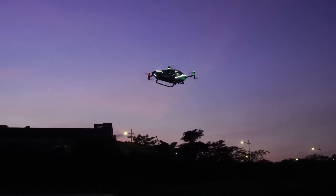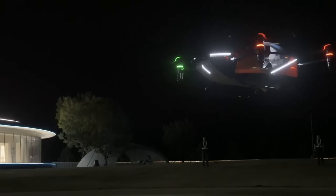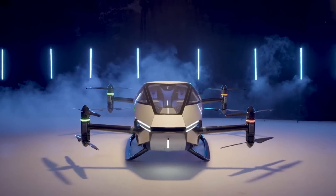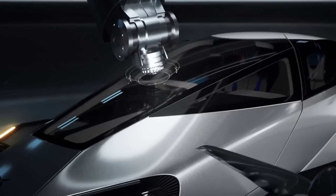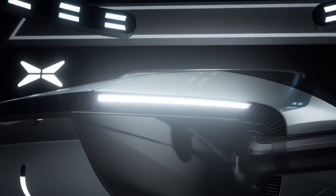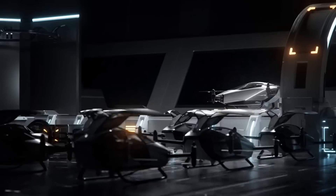X2 safety features also include a ballistic parachute in case of an emergency, distributed electric propulsion, numerous redundant systems, spherical environment detection, ground monitoring, real-time video and omnidirectional camera. It can also return and land autonomously.